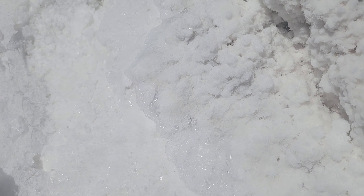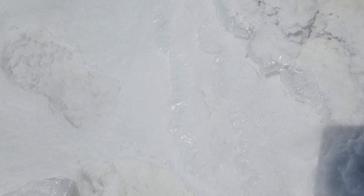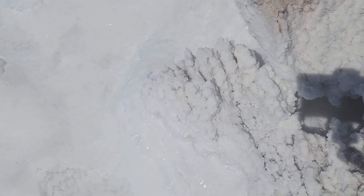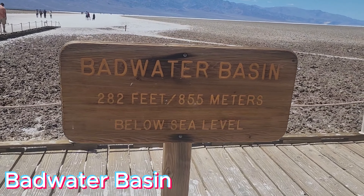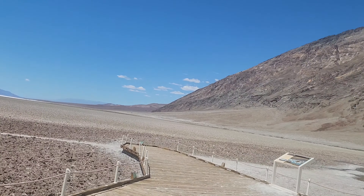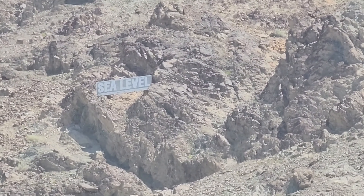When the miners were exploring this area, they saw that the salt and gravel beds could extend up to 1,000 feet deep in some parts. We are now at Badwater Basin. Badwater Basin is the lowest point in North America at 282 feet below sea level. The salt flats here cover nearly 200 square miles and got its name from a mule that didn't want to drink the water.